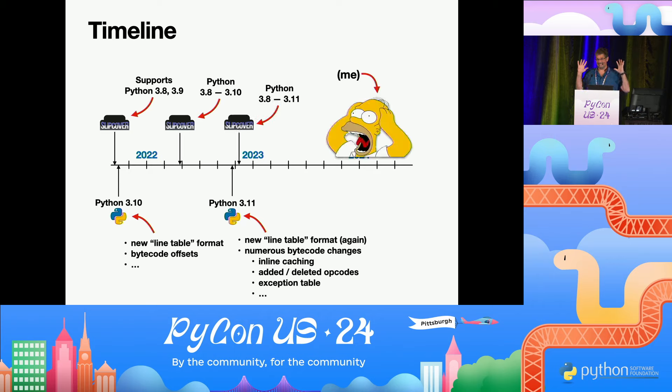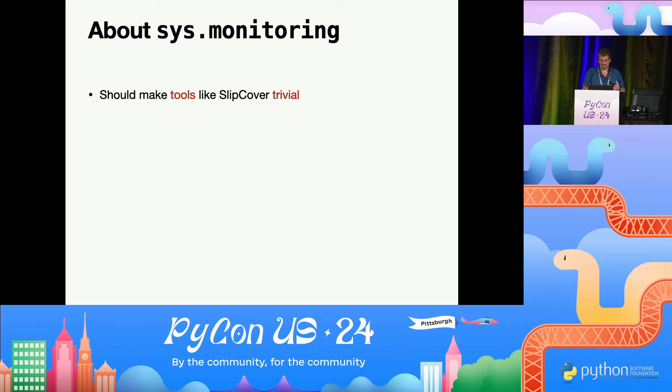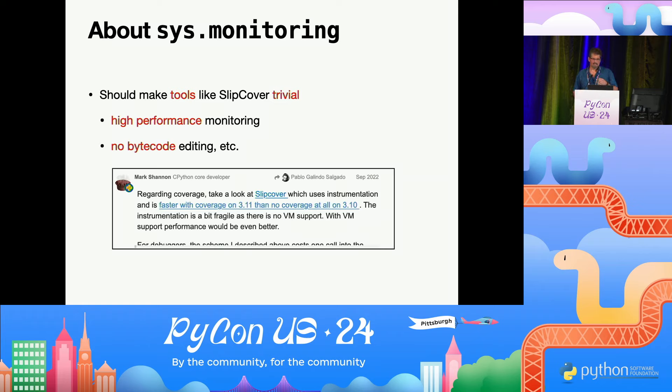At this point I thought: I never intended for this to be my forever job. Wouldn't it be nice if we had some API in 3.12? And 3.12 came to the rescue with sys.monitoring. SysMonitoring should make things like Slipcover pretty trivial to build, because they give you high-performance monitoring without having to do all this bytecode editing. In fact, our performance data was used to help show that this was worth doing — there's even a copy of an email between Mark and Pablo where they mentioned that.